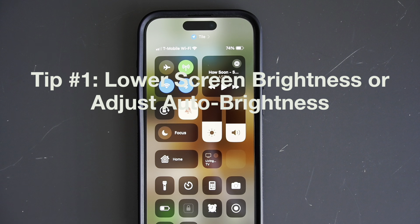From there, you can turn on Auto Brightness, which adjusts the brightness based on your surroundings. The great thing about Auto Brightness is that it helps optimize your screen's brightness automatically, so your screen isn't unnecessarily bright when it doesn't need to be.